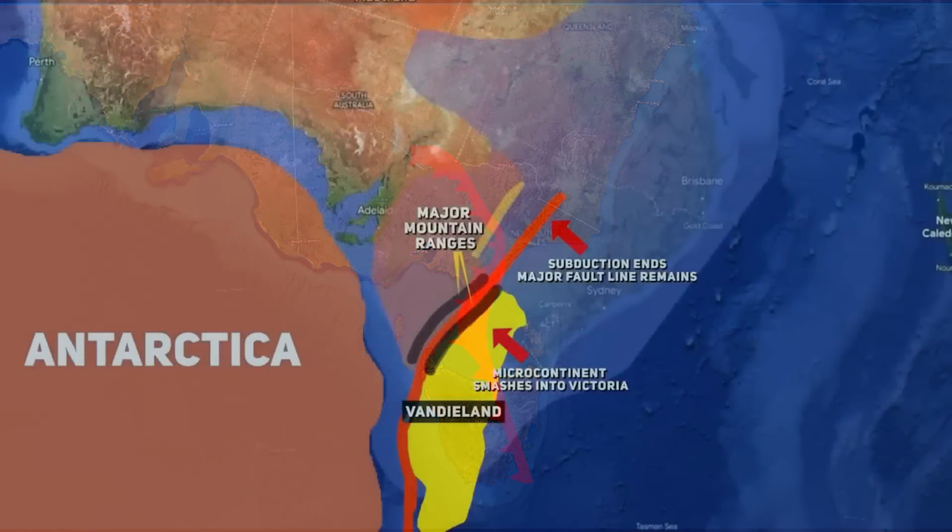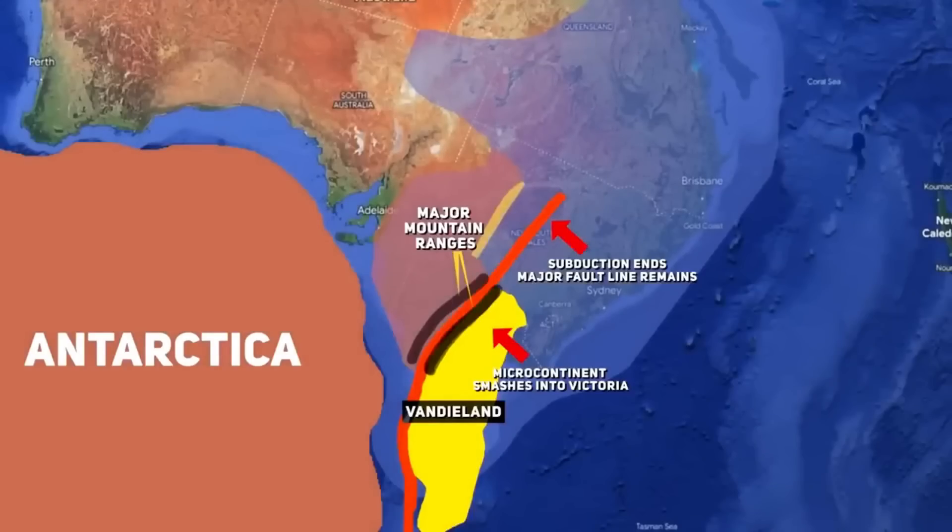It's worth remembering that at this point in time Australia was joined to Antarctica and was known as Gondwana, a supercontinent that includes Australia, Antarctica, India, Africa and the Americas. Australia and Antarctica wouldn't fully break apart until 80 million years ago, with the rift event beginning some 160 million years ago. So we have West Tasmania, Australia and Antarctica sandwiched together 400 million years ago.